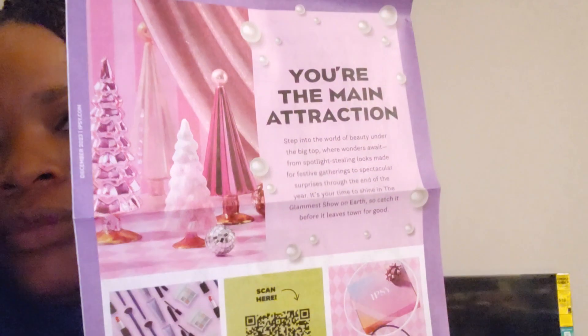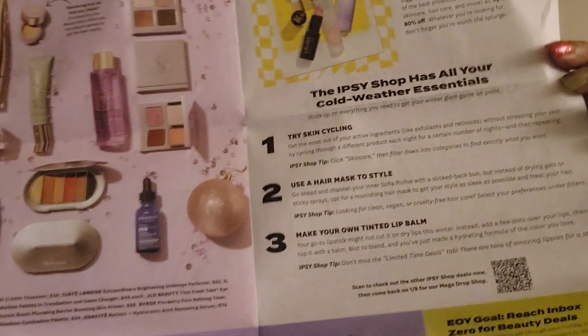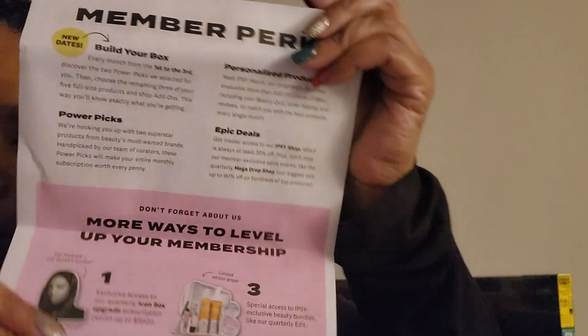It's much smaller than the boxes they've been giving me, which I appreciate. I like to reuse and recycle. So how they usually do it, they give you a little newsletter — you are the main attraction — different updates on what's going on. By the way, I have the Glam Bag Plus. They always have this newsletter in here; it's recyclable.